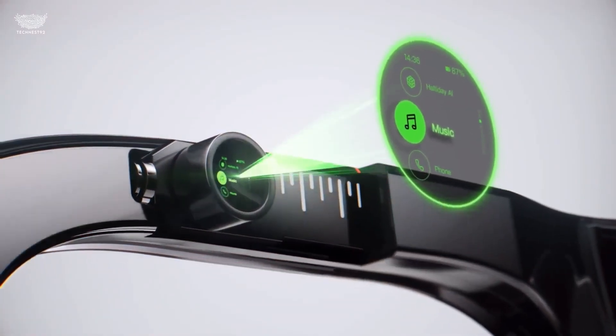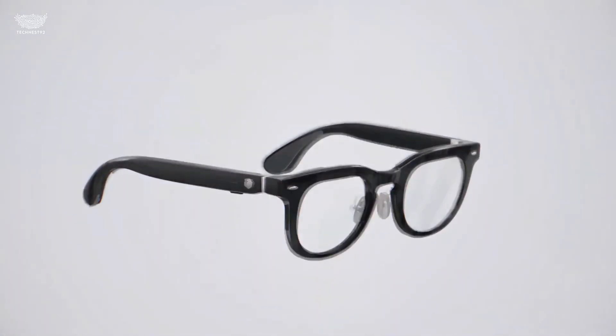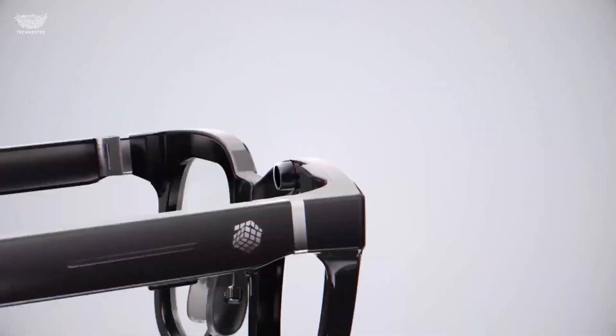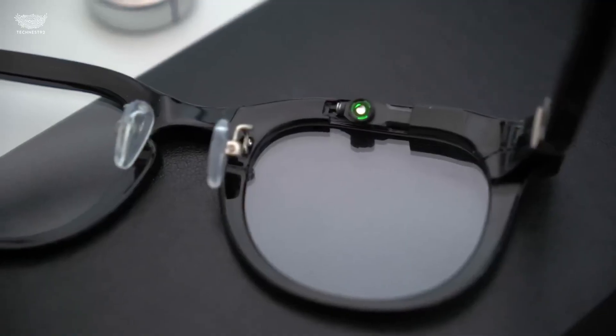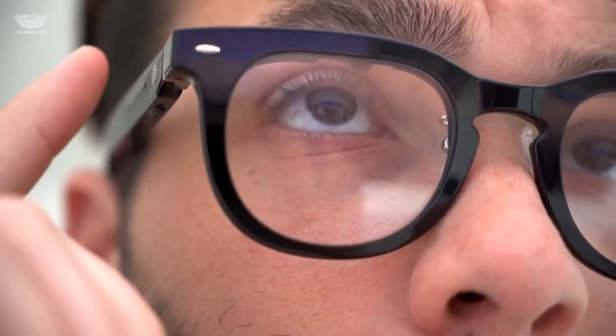The Halliday AI glasses are redefining what subtle, practical AR can look like. Instead of shouting futuristic tech, they look like a normal pair of stylish eyewear, yet behind that clean design sits one of the smartest AR systems we've seen. These glasses feature dual micro-OLED displays that project crisp, full-color visuals right onto the lens, giving you access to navigation, notifications, translations, and media controls — all without ever reaching for your phone.